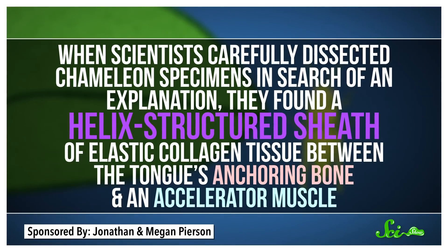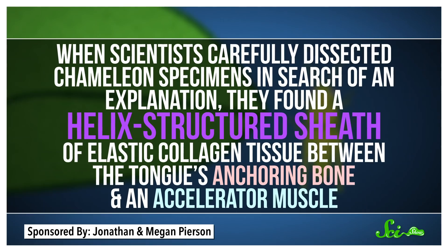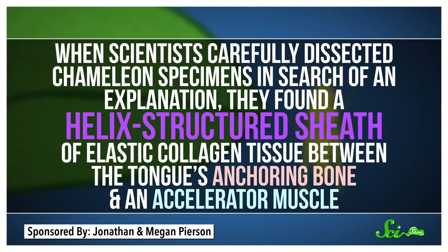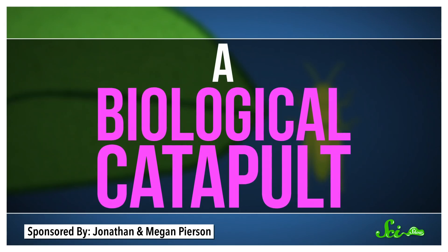When scientists carefully dissected chameleon specimens in search of an explanation, they found a helix-structured sheath of elastic collagen tissue between the tongue's anchoring bone and an accelerator muscle — a biological catapult.